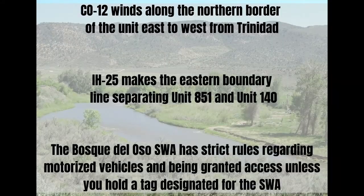County Road 12 winds along the northern border of the unit east to west from Trinidad. Highway 25 makes the eastern boundary line separating Unit 851 and Unit 140. The southern portion of the unit is bordered by New Mexico. Public access roads are minimal in this unit due to the small amount of public land available to hunt. The Bosque de los Osos SWA has strict rules regarding motorized vehicles and being granted access unless you hold a tag designated for the SWA.